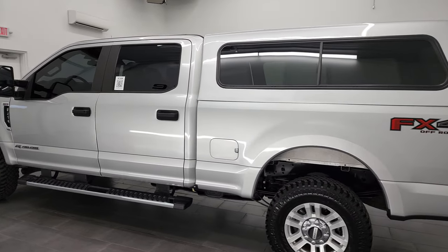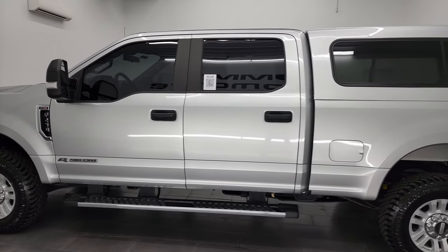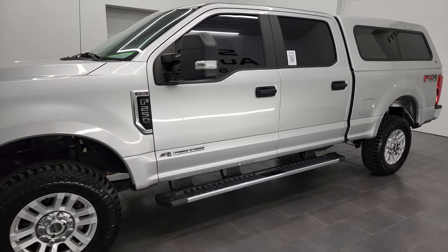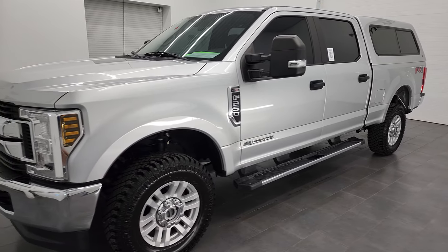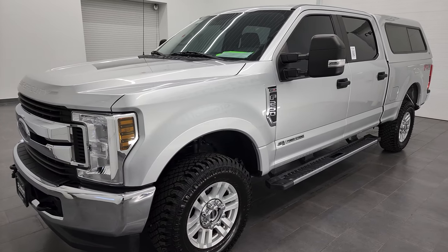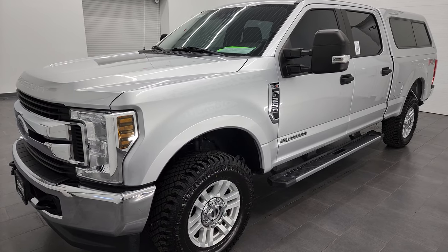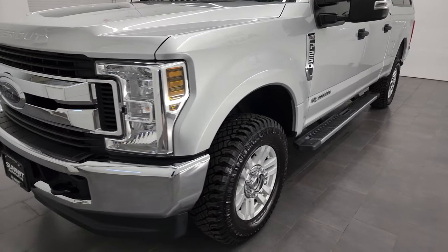This 2019 Ford F-250 has the 6.7 liter Power Stroke diesel engine. This truck has been fully safety inspected by our service shop, has a fresh oil and filter change, all the fluids have been checked and topped off, and this truck is 100% ready to go.